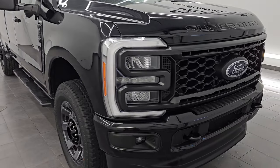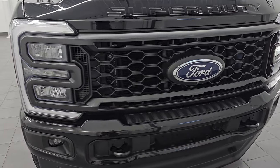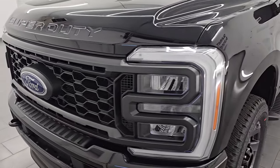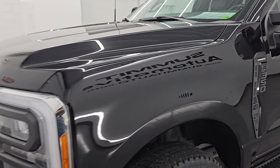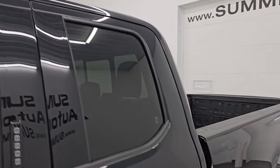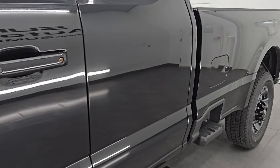This is a one owner, clean title history, clean Carfax out of Delaware. I'm going to go all the way around in this video — inside, underneath, start it up, take a look under the hood — show you all the options and give you the most accurate representation that I can of this truck.